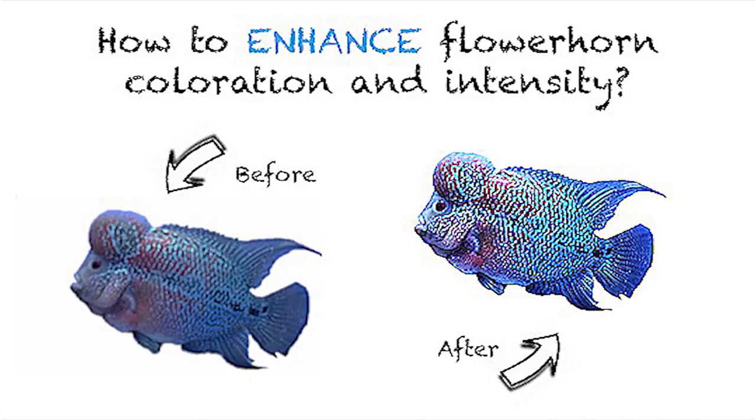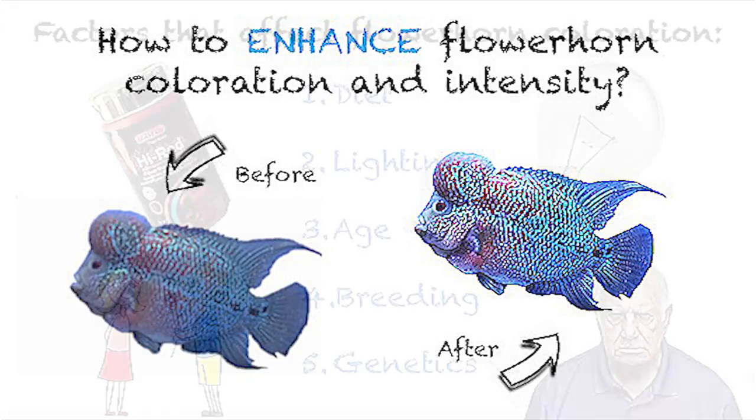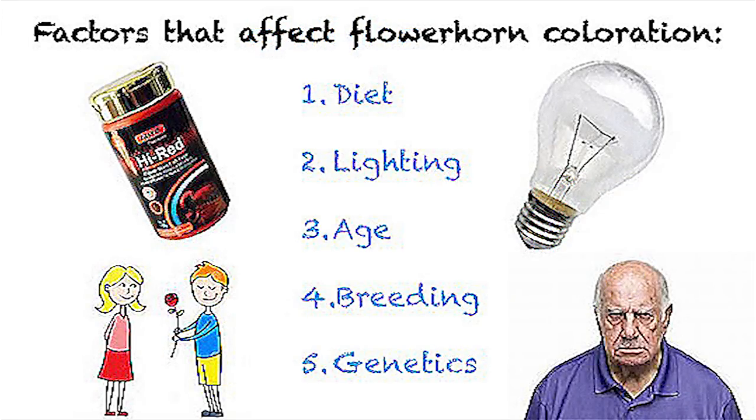Today, we will be discussing several factors that influence the intensity and coloration of your flower horn. There are several factors that affect the flower horn's coloration. These include, but certainly are not limited to, diet, lighting, age, breeding, and genetics.